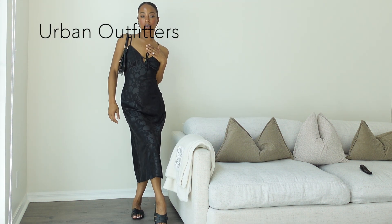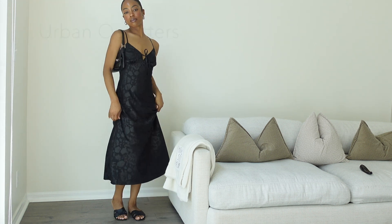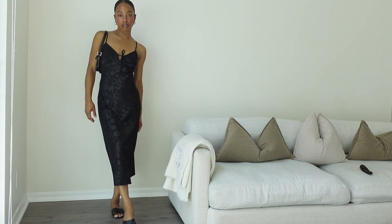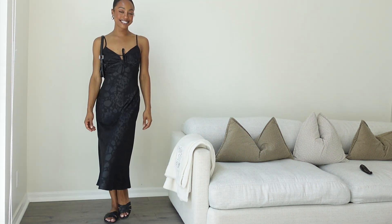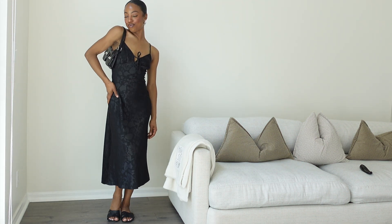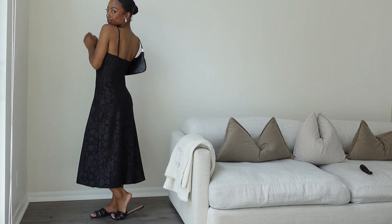So this dress is from Urban Outfitters. I've had it for years and it continues to be one of my favorite dresses every summer. It just hugs the body just right. It was nice and affordable. I love the little bow detail — it makes it kind of feminine and dainty. Super nice for summer.